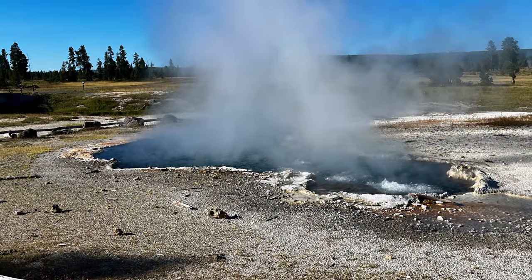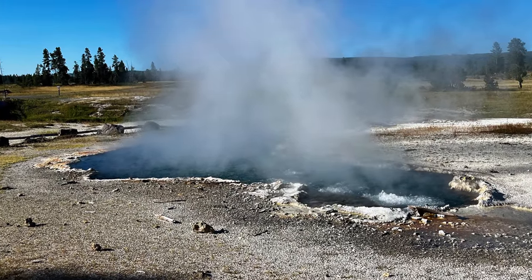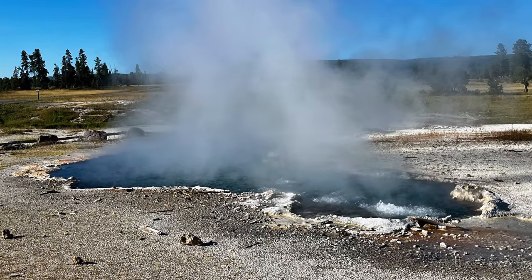Unfortunately, due to user error, I didn't record any video at the Ojo Caliente Spring, so you'll have to live with this still picture. But it was beautiful — you can get pretty close to it too. It's very nice.